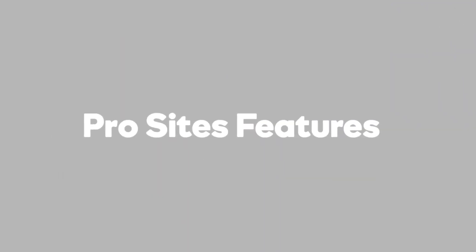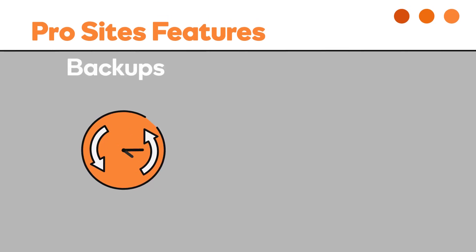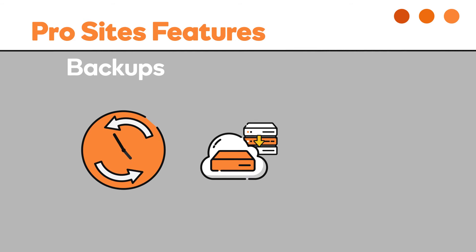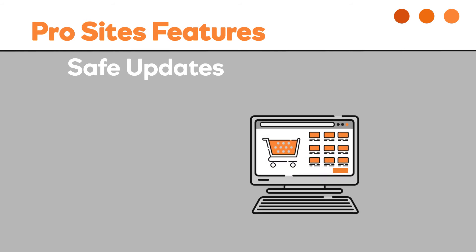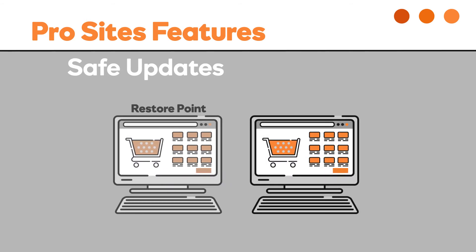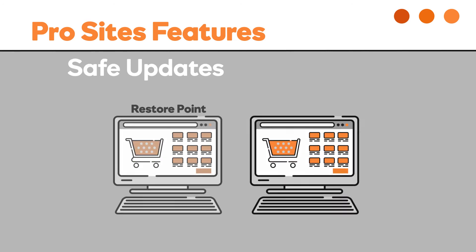ProSites comes with numerous features that'll help you get the work done efficiently, including backups — automated and manual — backup to the cloud or download locally, and easy one-click restore. Safe updates automatically creates a restore point before the update, compares the website before and after the update is installed, and helps you roll back the update if something goes wrong.